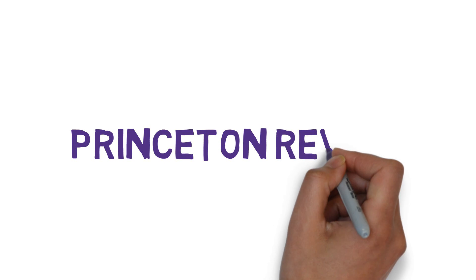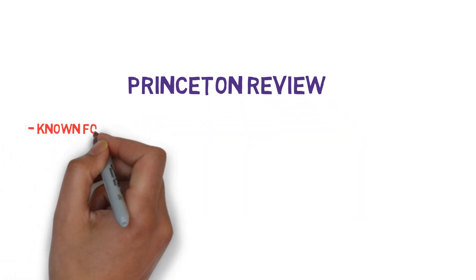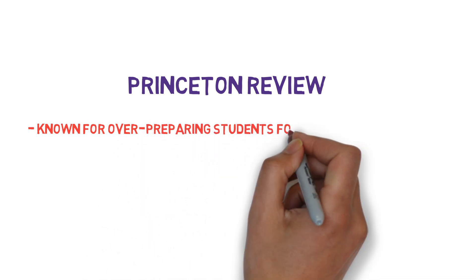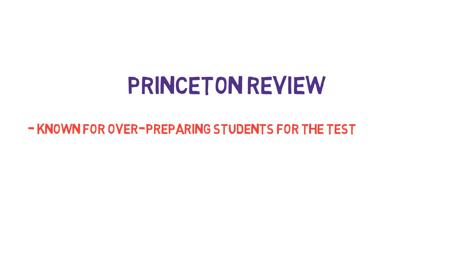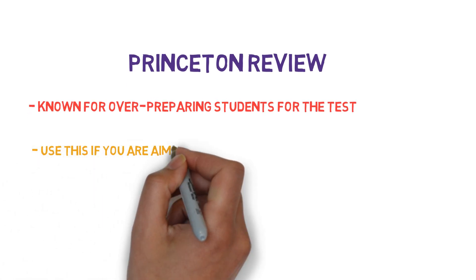Next is the Princeton Review. Back when I took the MCAT, the Princeton Review was known for over-preparing you for the test, and for the new MCAT, this is actually no different. Although there is more detail than you need, it is not to the extent that it becomes a waste of time. If you are shooting for a top score, such as the 99th percentile, you should definitely be using Princeton Review materials.